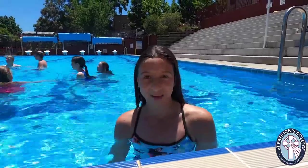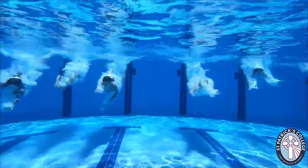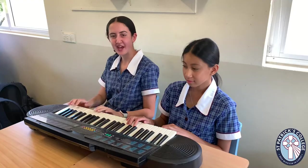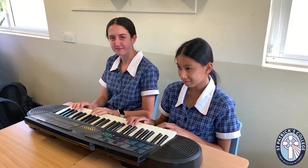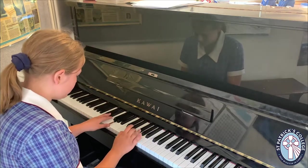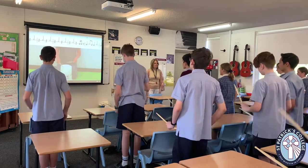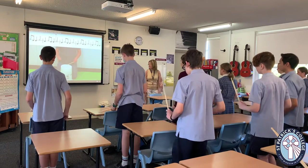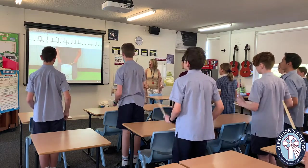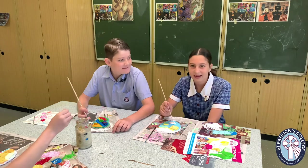It is now period five and I have PDH — we're in the pool. It's now period six and we've got music, while Kiara and Aiden have art. Here we are in period six — it's art and we're painting our terracotta mark.